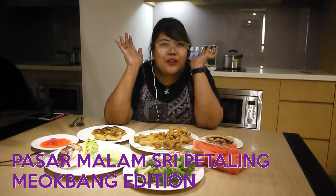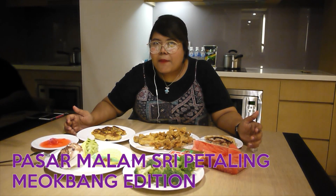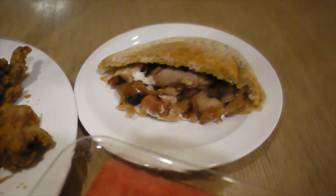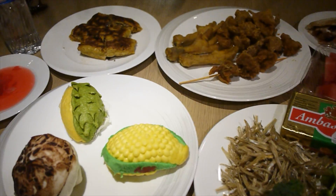We are back from the Pasar Malam on Tuesday and these are special items that we managed to catch from the place itself. It comes from the dim sum section, the fried chicken section, the Mediterranean Middle Eastern food, and also everything must come with a portion of veggie, so yeah, as you can see the veggie part.